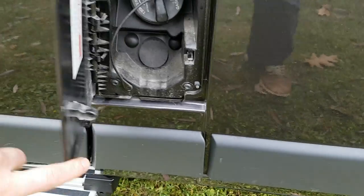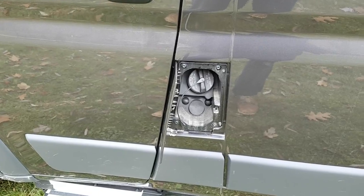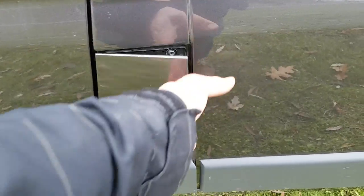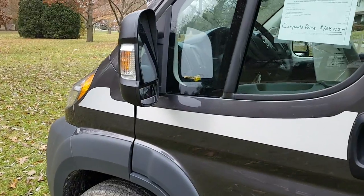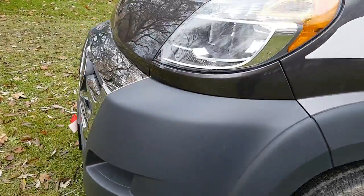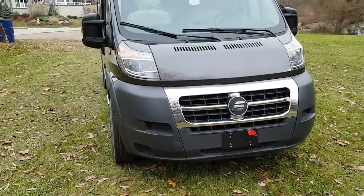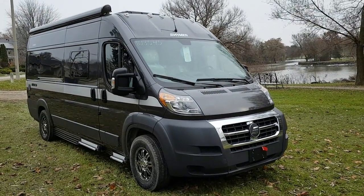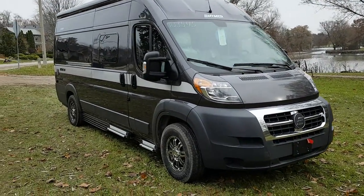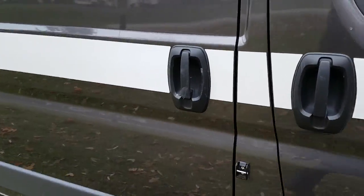Here you have your gas filling station, which is right by the front passenger door. All the mirrors are powered on this coach. It's a very nice looking unit — we'll head inside and I'll show you some of the options on the interior.